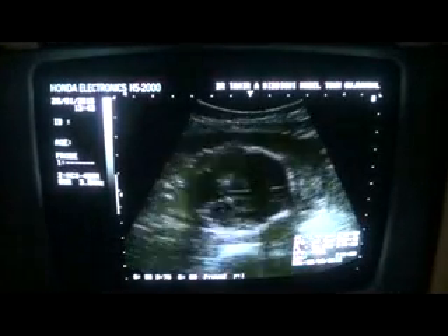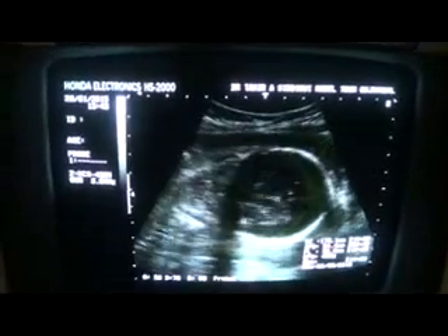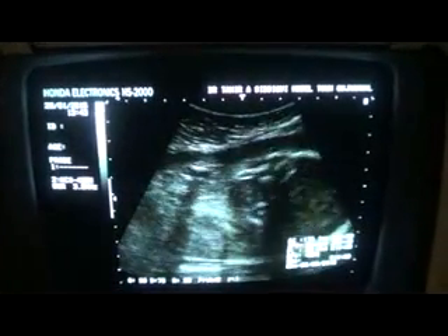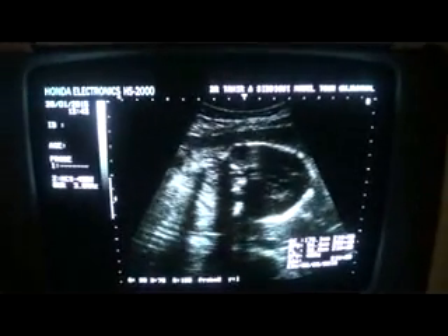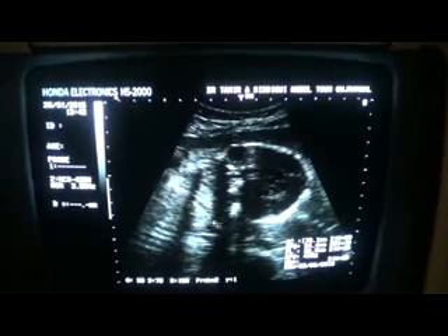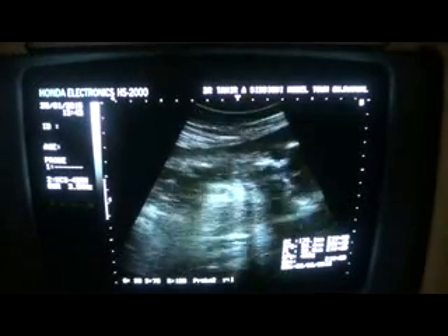We're checking whether the placenta reaches the os or not. We can see that it ends above the os. This is the os — this is the cervix, this is the os — and here is the placenta ending. So it's well above the os: low posterior wall.